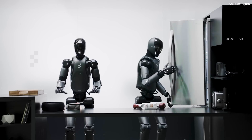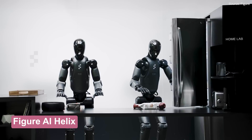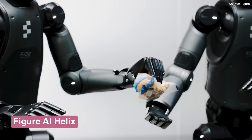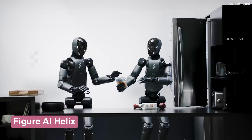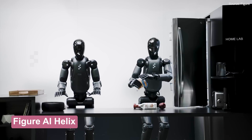One of the most eye-opening humanoid robot demonstrations we've seen is the Figure AI Helix demo, in which two Figure robots use AI to work together and figure out how to put away groceries. The most exciting thing, according to Figure AI, is that these Helix robots can handle such tasks without being trained on those specific objects.